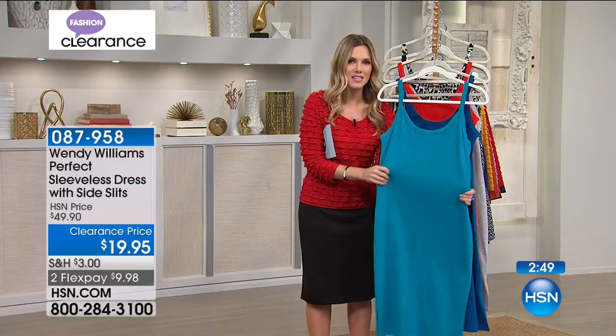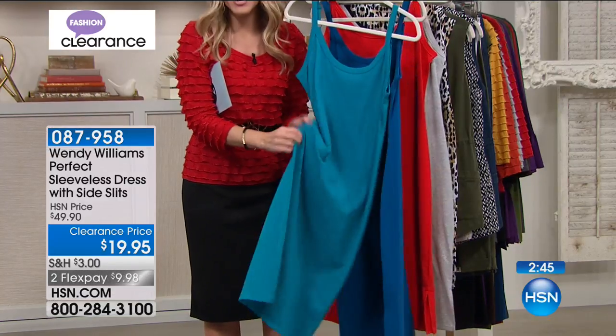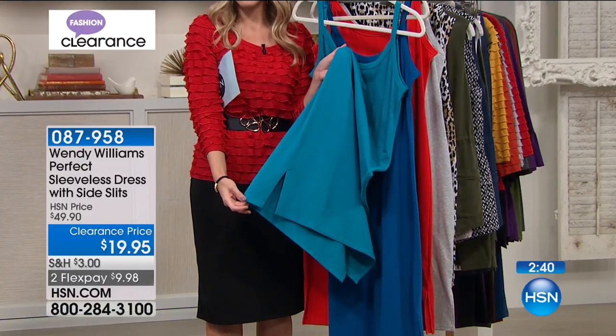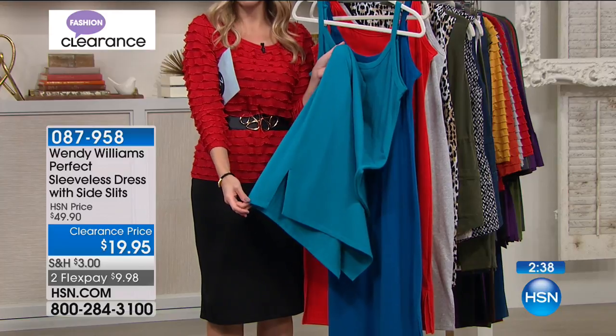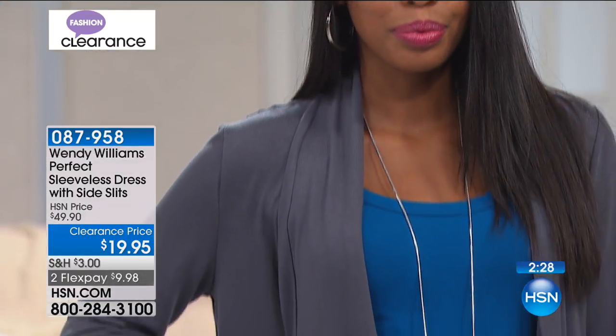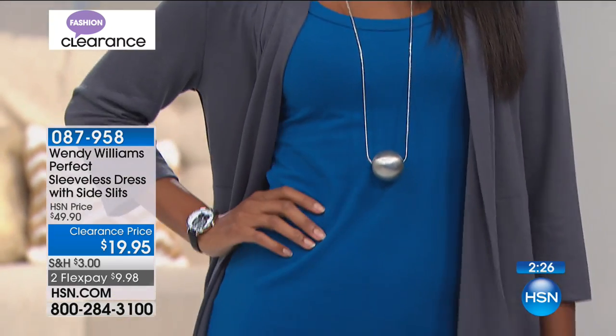It's very forgiving. This is not lycra — it's not something that's going to hug you; it's just going to skim over the body. And here's probably my favorite part — you have side slits on both sides. Straight out of Wendy's mouth: it doesn't make you slitty. It's a nice dress — she literally said that. It's sexy but it's sophisticated. It allows you to be who you want to be.